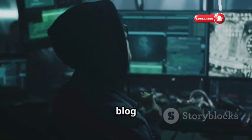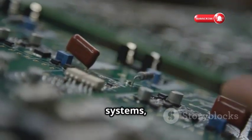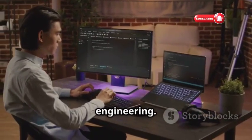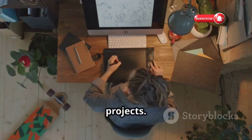Hackaday is a daily blog celebrating hacking and DIY projects. Find articles on hardware hacking, embedded systems, software security, and reverse engineering. Stay updated on hacking trends and find inspiration for your own projects.